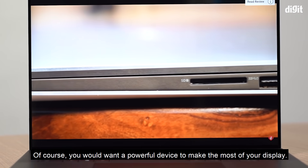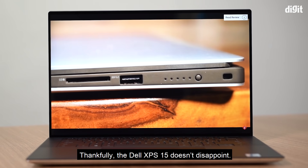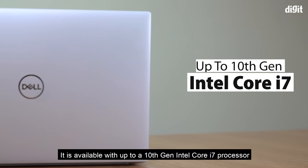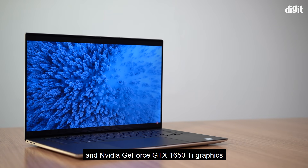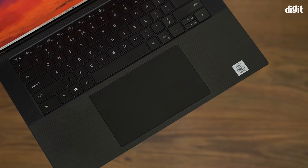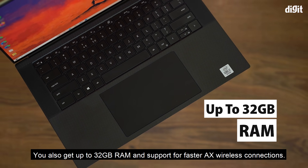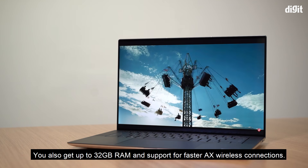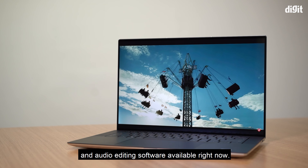Of course, you want a powerful device to make the most of your display. Thankfully, the Dell XPS 15 does not disappoint. It is available with up to a 10th-gen Intel Core i7 processor and Nvidia GeForce GTX 1650 Ti graphics. You also get up to 32GB of RAM and support for faster AX wireless connections, so it should easily handle most video and audio editing software.